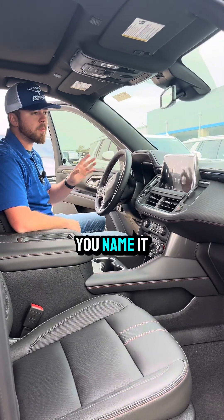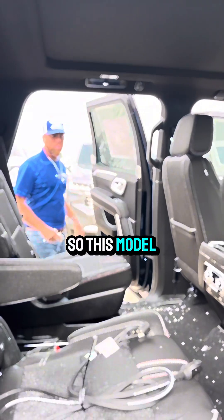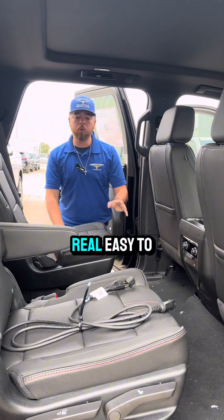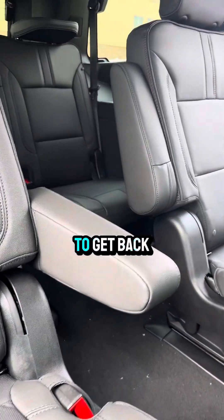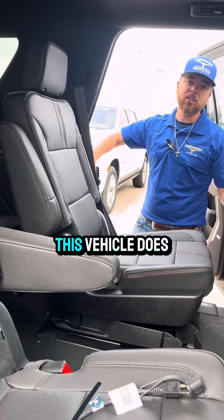Heated steering wheel — all the works. One of the top vehicles we have out here, one of my personal favorites. This model is equipped with captain chairs in the back — real easy to maneuver and get into the back. If you have car seats up here, you never have to move them. It's going to have a power second row release with the luxury package this vehicle does have.